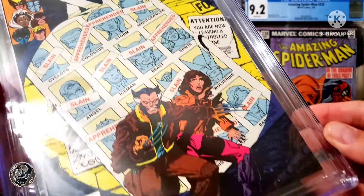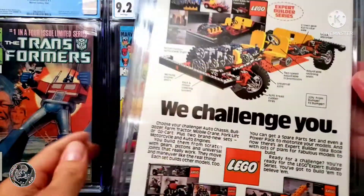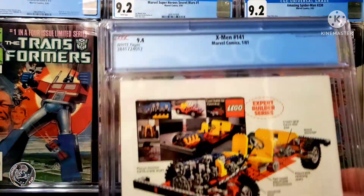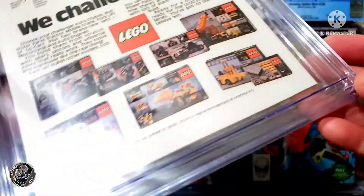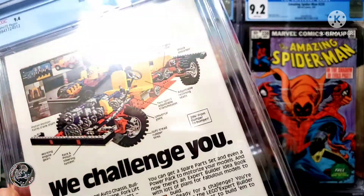Not only does this help my 2022 collecting goals, it also helps out with my Uncanny X-Men run that I'm trying to accomplish, which is from issue 94 to approximately 390. That will also include Giant Size X-Men number one, but that might be a while before I get that one.